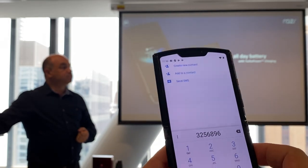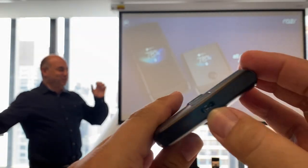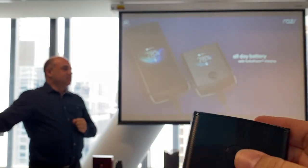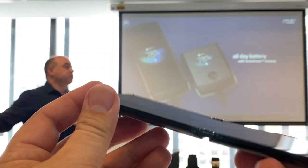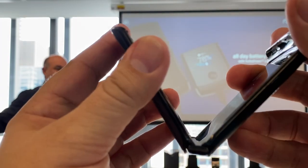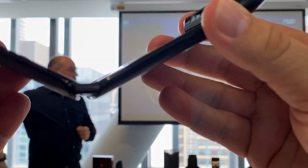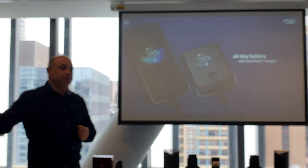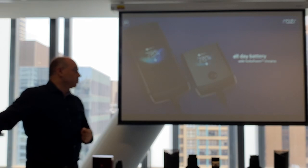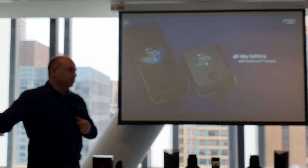We tested hundreds of thousands of fold cycles. In terms of consumer usage, it will exceed well beyond the two-year warranty period of the device. But if for some reason there is a defect, Motorola will cover that under warranty at no cost to the consumer. If there is a defect with the display or anything within the device, we'll cover it at no cost. If you've poked something in your screen or done mechanical damage, there'll be a fixed rate pricing to repair that.